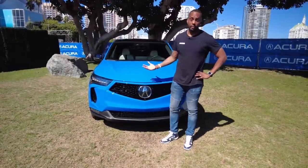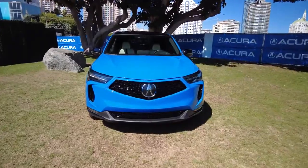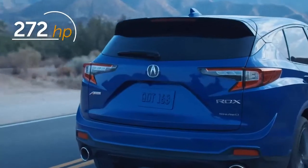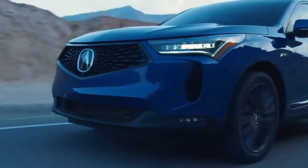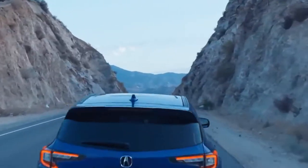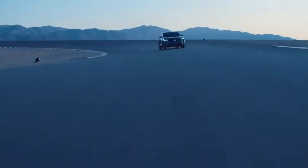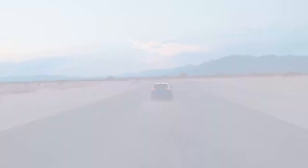Nothing changes under the hood. You'll still get a turbocharged 2-liter 4-cylinder engine with its 10-speed automatic transmission. But Acura's Super Handling All-Wheel Drive with torque vectoring is now available on all trim levels, and standard when you spring for the advanced package or the limited launch PMC edition.